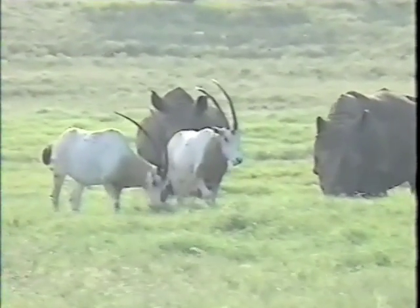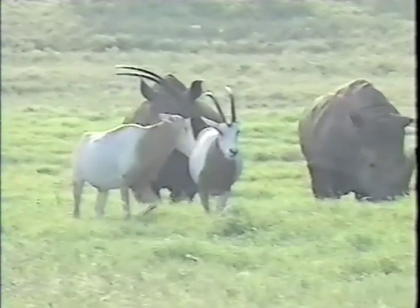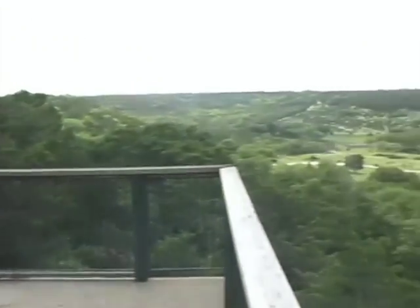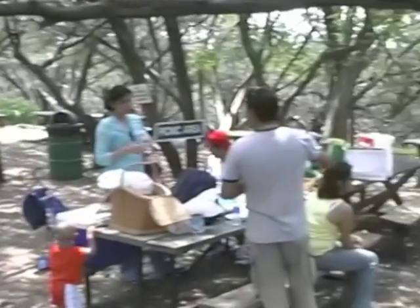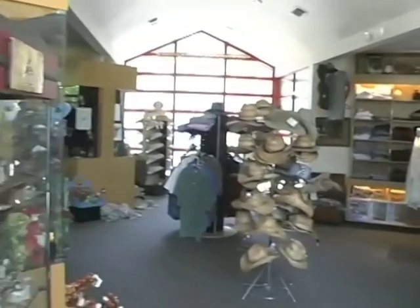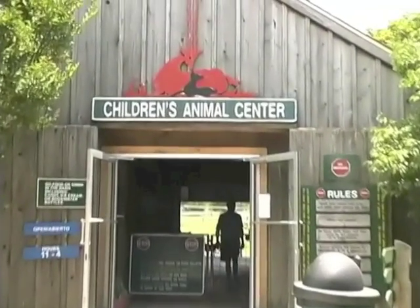Fossil Rim is a living classroom, not just for kids, but also for the inner child that Fossil Rim seems to bring out in adults. Halfway through the drive, guests find themselves at the Overlook. This is the only area within Fossil Rim where it's okay to exit vehicles and walk around. In addition to the Nature Store and Cafe, the Overlook is where the Children's Animal Center, or CAC, is located.